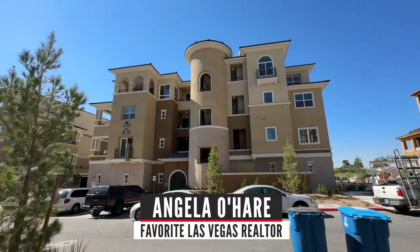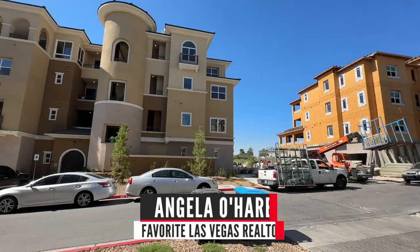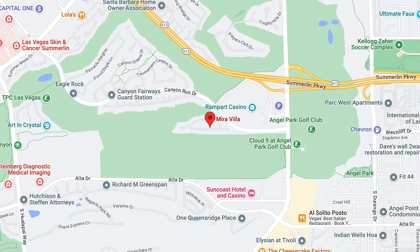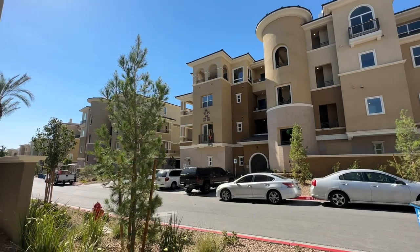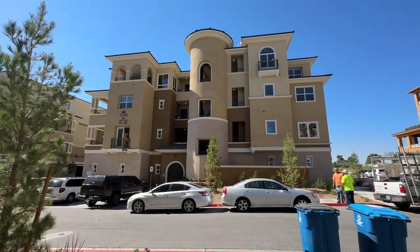Hello everyone, Angela O'Hare here, your favorite Las Vegas realtor. And today I'm over here at Mira Villa by Toll Brothers in the Canyons Village, which is a condo high-end community. We are closing on this bad boy very soon.